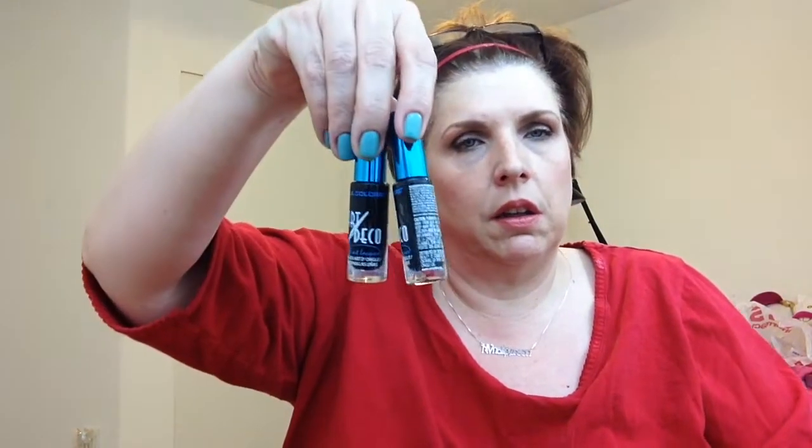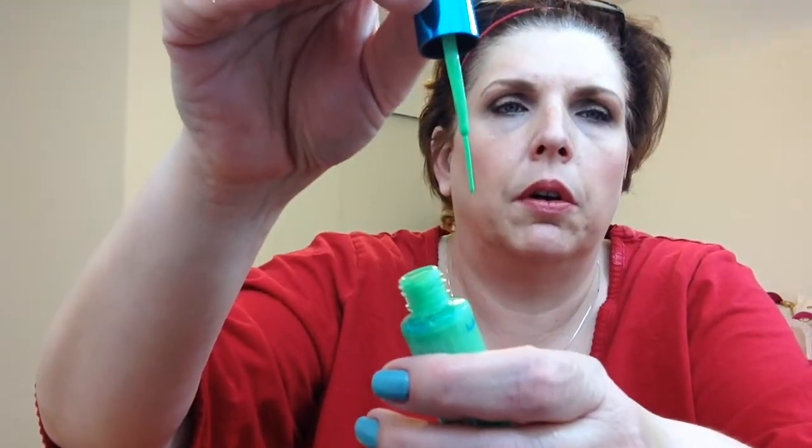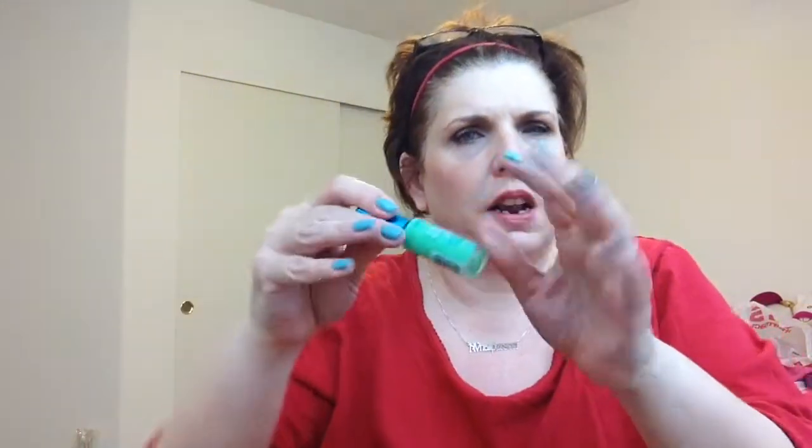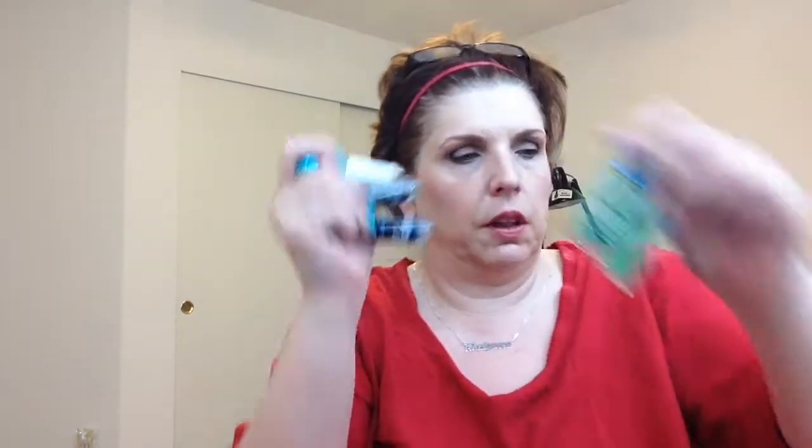Additionally, as I was going through the aisle, also by LA Colors, they had nail art stripers — they look like nail polish but with a very thin striper-type brush. You just lay it against the nail and do a straight line. I got five: two black, a white, and two different greens — a mid-tone green and a lighter green. I figured the greens could be used for stems if I do any nail art.